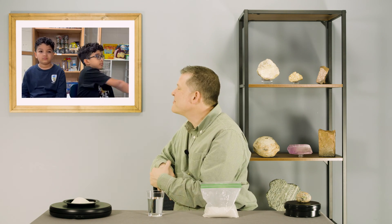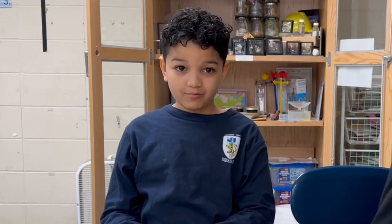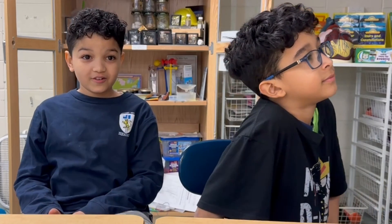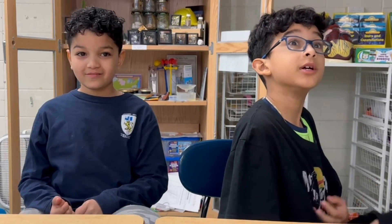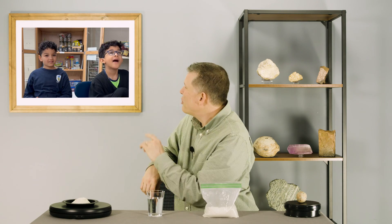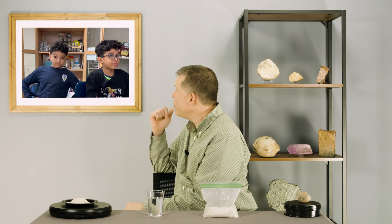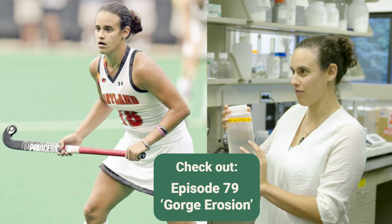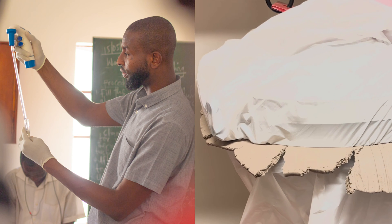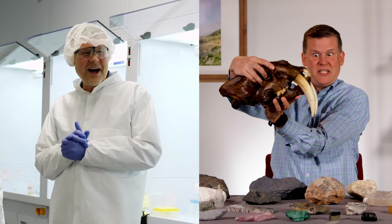You guys are starting to sound a lot like engineers. Do you think you might want to be an engineer? I want to be a soccer player. A soccer player and an engineer! Maybe I want to be an engineer. I just want to be a YouTuber. Well, you can be athletes and scientists and even YouTubers. Remember Nicole from episode 79? She was an athlete and a scientist. Ali is an engineer and a rock guy. And I'm a scientist and a YouTuber too. If you follow those dreams, any of that is possible.